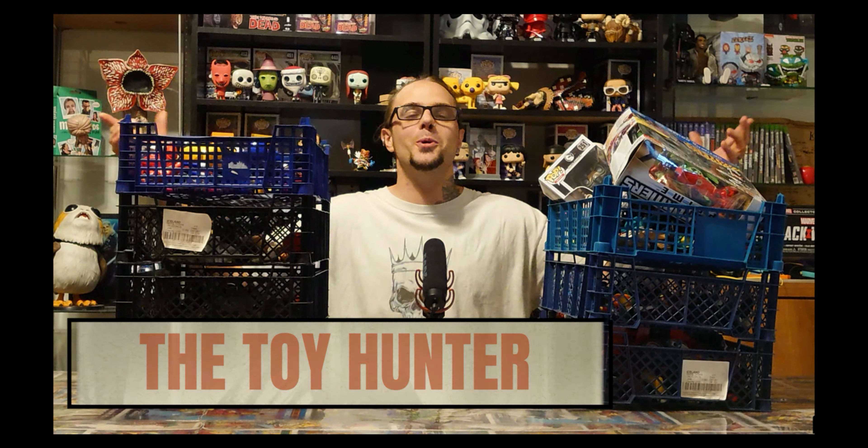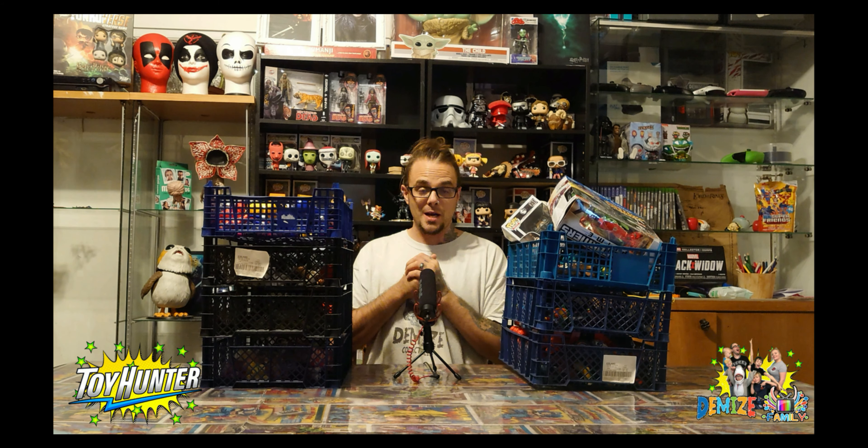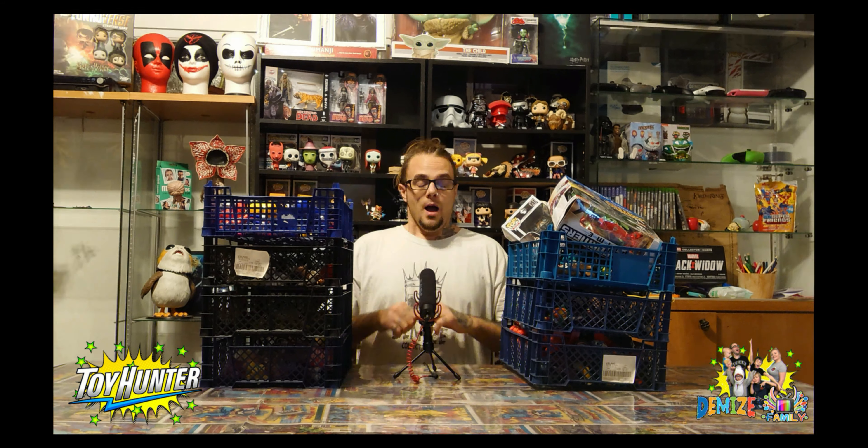Hi everyone, fellow collectors, how we doing? Welcome back to another video with Demise Family, the home of all things geek. Thank you so much for tuning in. It's the weekend - digging through the boxes at the car boot looking for those epic finds. If you are new here at the Demise Family YouTube channel, we unbox things, we attend comic cons, we do toy reviews, comic book reviews, and much more.